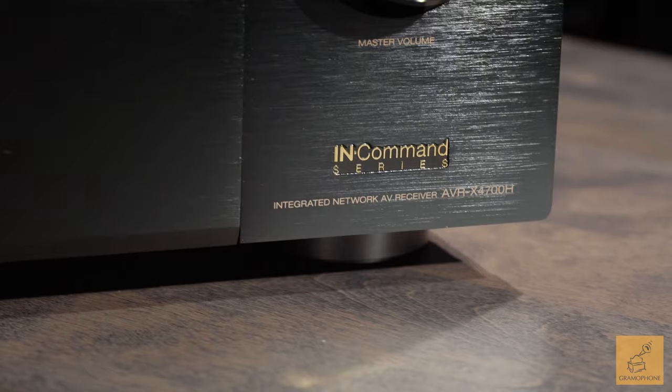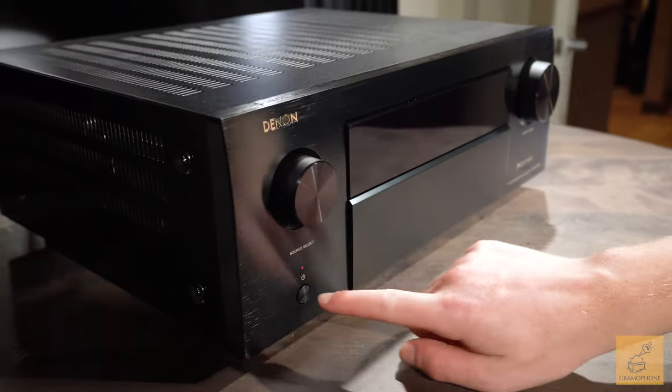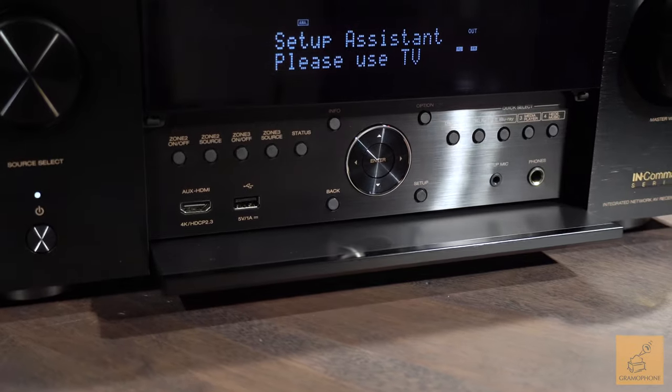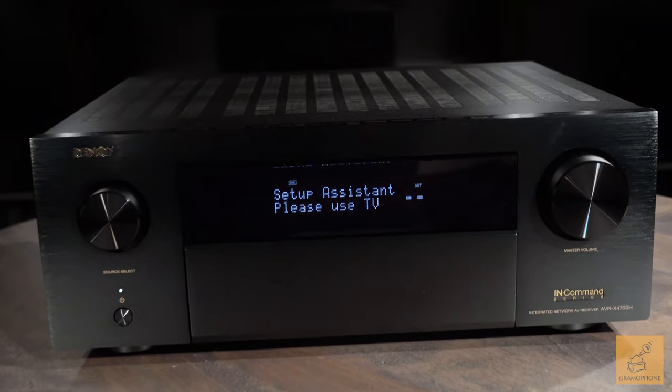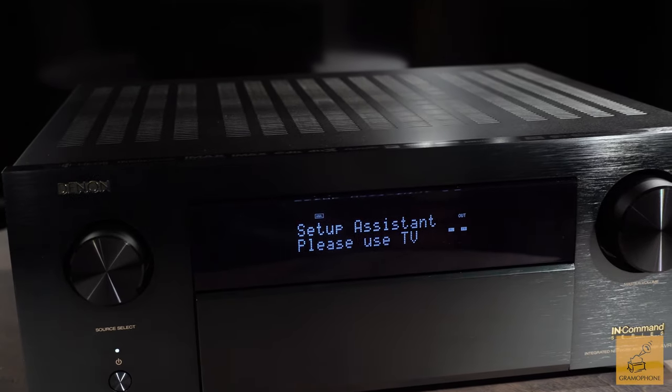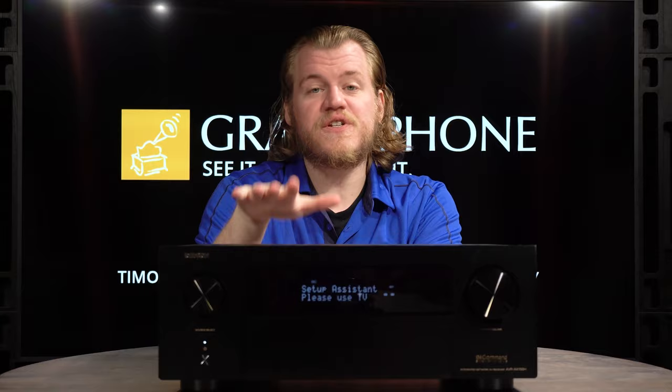Hey guys, Luke here from Gramophone. We're going to be taking a look at one of the newest receivers from Denon — this is the X4700H, and it is ready for 8K entertainment and high refresh 4K. Along the way it offers great power, a lot of surround sound channels, and excellent connectivity, all of which we've come to expect from a great name like Denon.